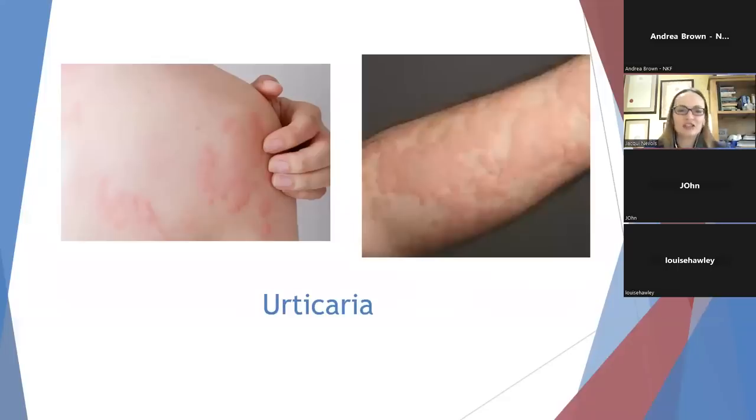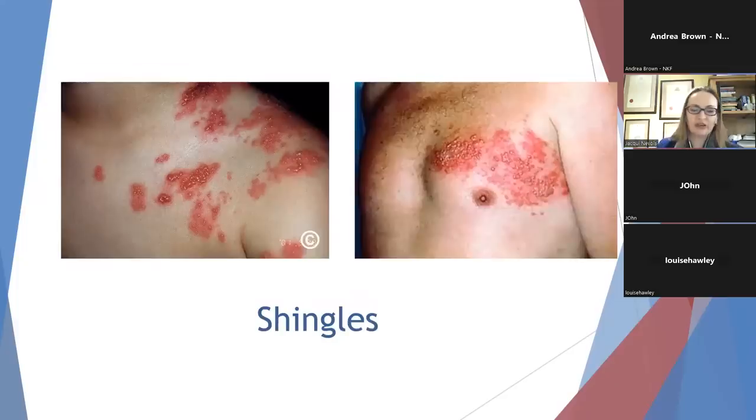This is called urticaria — otherwise known as nettle rash or hives. It's a similar allergic reaction, mediated by histamine and treatable with antihistamines, but it's really itchy. The last one is shingles, which some of you may have had, particularly if you've had a transplant. If you're on medication to suppress your immune system or feeling run down, this can allow the body to reactivate the chickenpox virus you may have had as a child. The rash appears along the distribution of a nerve, often like a stripe across the body, and it can be really, really painful. The pain can persist for several months, if not permanently, after the rash resolves. It's really important to seek help early, as early treatment with antivirals and pregabalin or gabapentin can actually lower the risk of permanent pain from this condition.